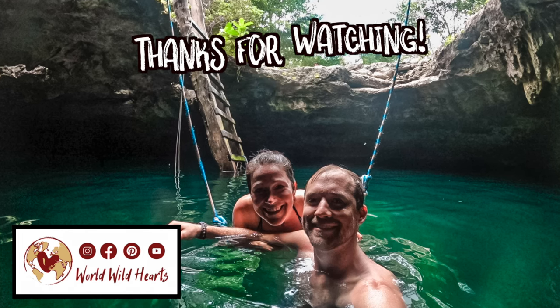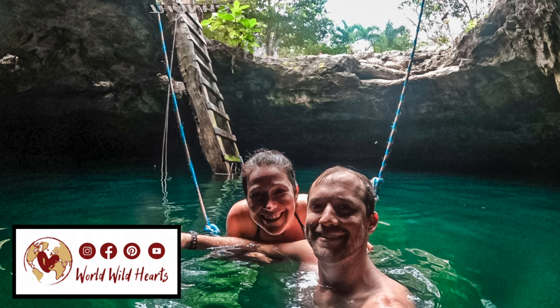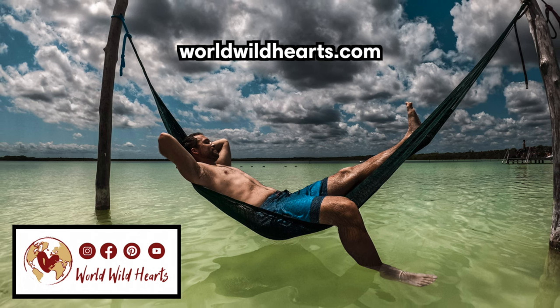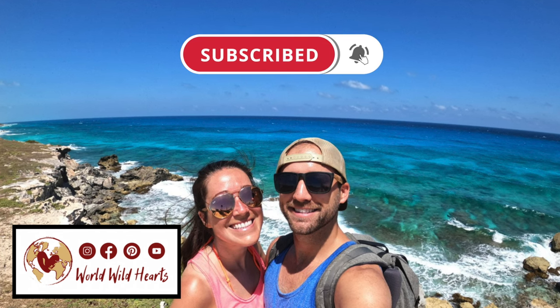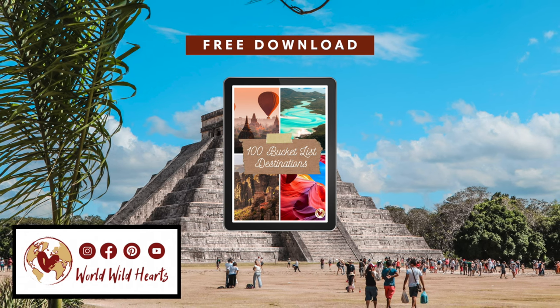And that's it for our video on the five must-do day trips from Cancun. We really hope you enjoyed it. Make sure to check out our other video where we highlight the 10 best things to do in and around Cancun. Like this video if you found it helpful, subscribe to our channel for more Mexico videos, and download our free giveaway in the description below. Catch you on the next adventure.